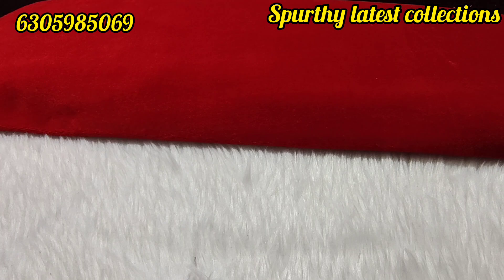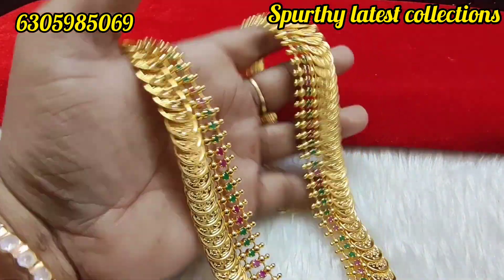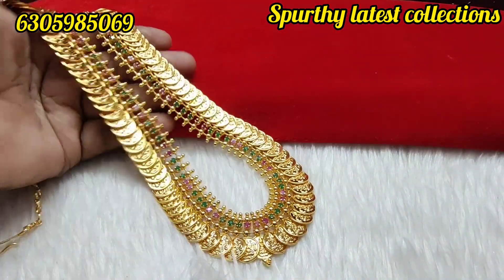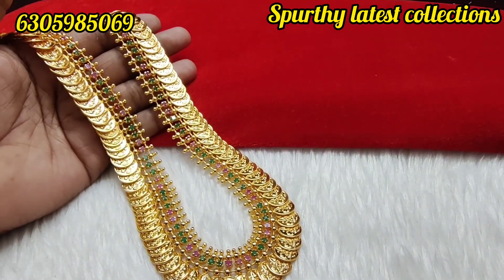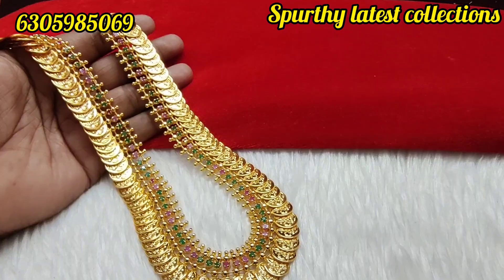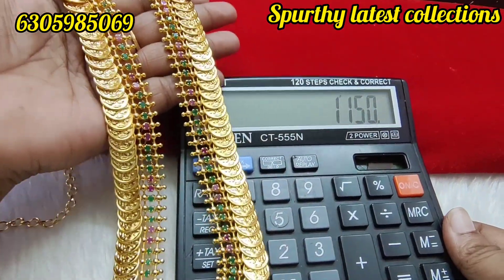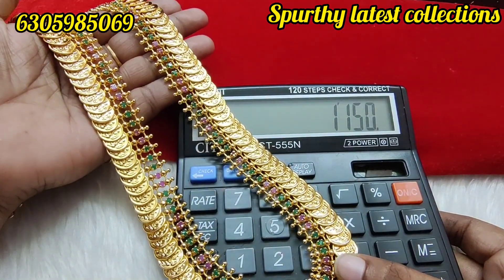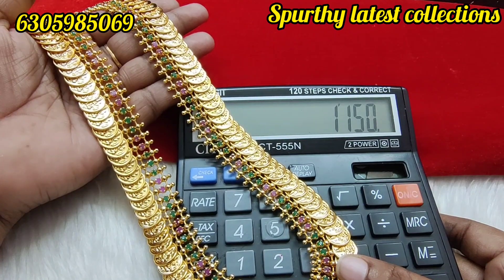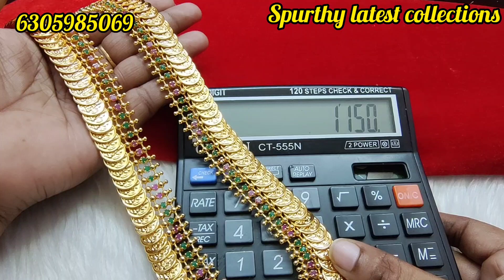1150 rupees free shipping for the long one. I'll take 10 sets of the short version — 850 rupees free shipping for the short one. Long one is 1150 free shipping.